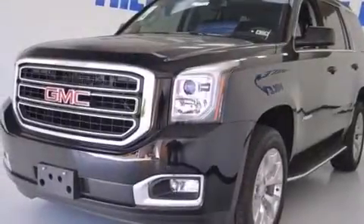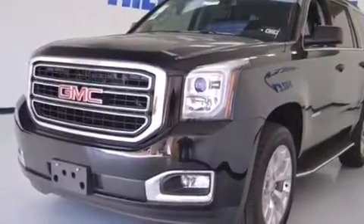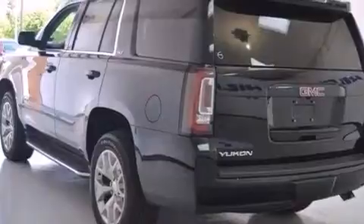Also included are a pass-through rear seat, steering wheel controls, and leather seats that provide great support and create an overall luxurious feel.